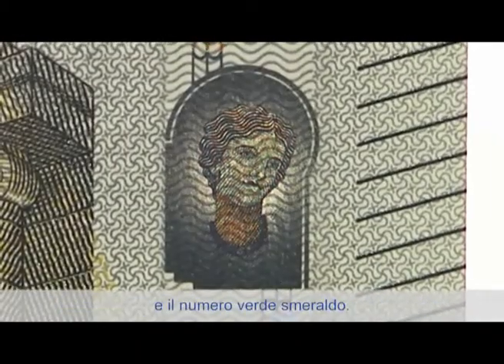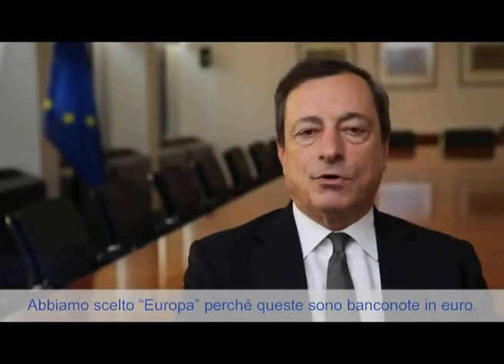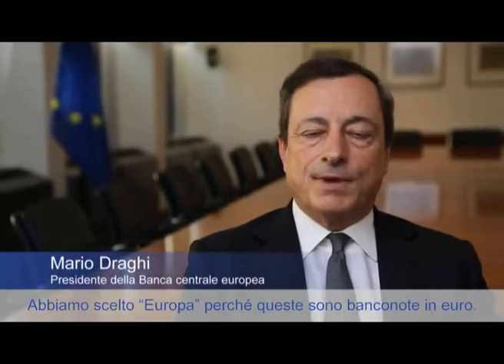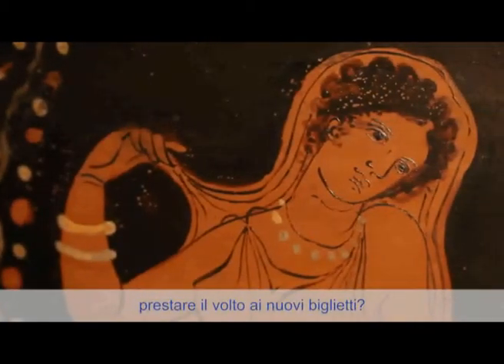The new banknotes have been given a fresh look, as well as some enhanced security features. They include a watermark and hologram with a portrait of Europa, as well as an emerald number. You can easily tell the difference between the two series. We chose Europa because these are Euro banknotes after all — so is there any figure better than Europa to serve as the new face of the Euro?